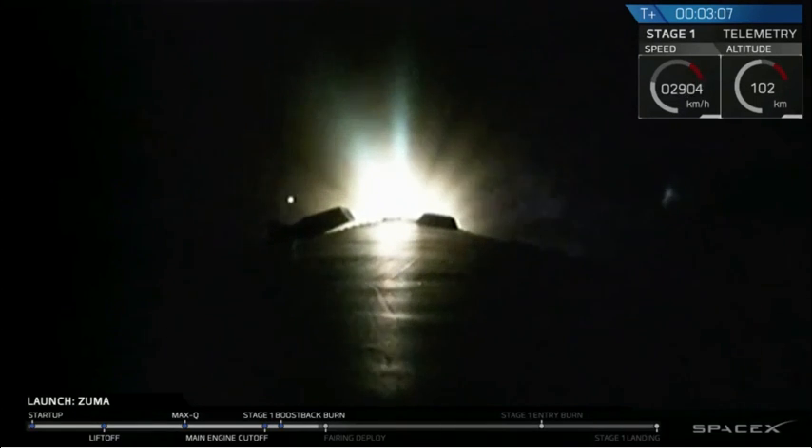Now we've had successful confirmation of, again, MECO, stage separation, second engine start, and the boost back burn.